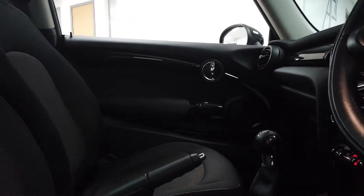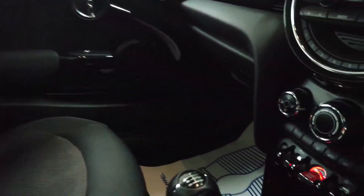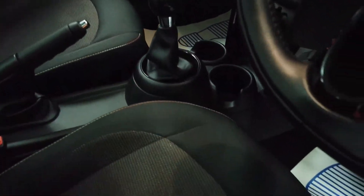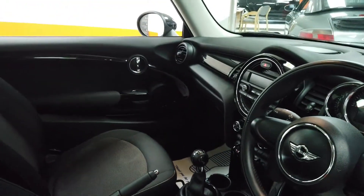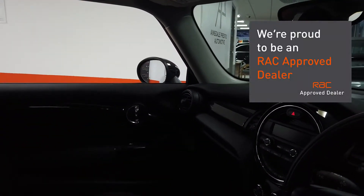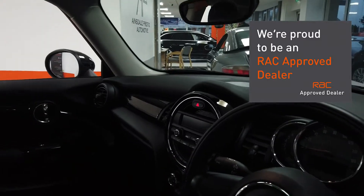Inside, condition-wise, I really can't fault it at all. Everything's very tidy, nothing's damaged, all the buttons and everything works. Really very, very good — been obviously very well looked after. No bad smells on the car, not been a smoker's car, no stains, no marks, no breaks in anything. Very good indeed.